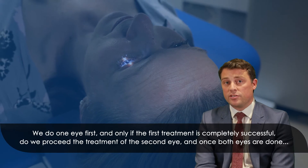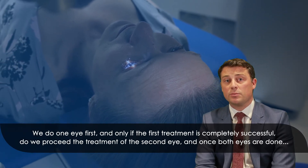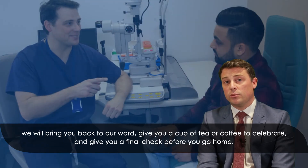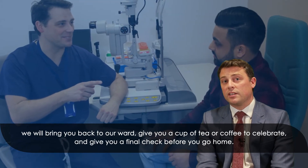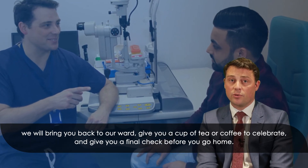We do one eye first and only if the first treatment is completely successful do we proceed with treatment of the second eye. Once both eyes are done we will bring you back to our ward, give you a cup of tea or coffee to celebrate, and give you a final check before you go home.